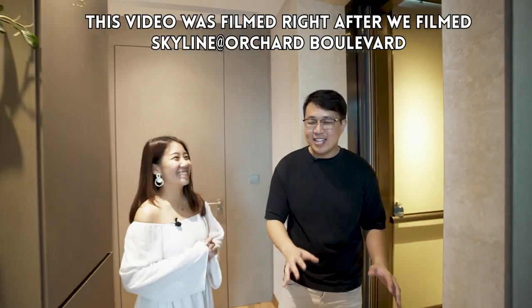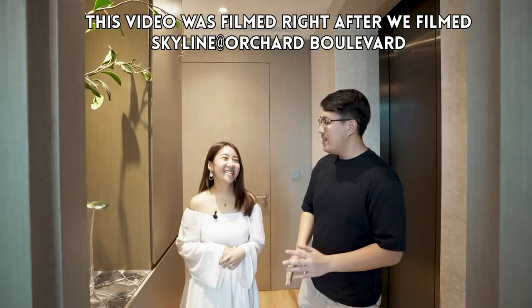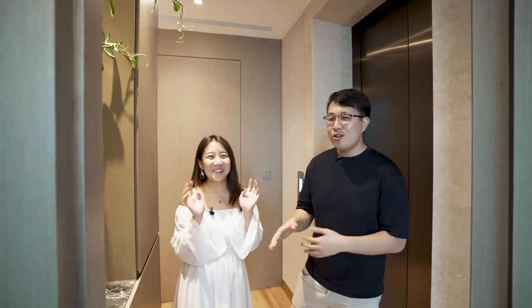Welcome to the next video! We were just at Skyline at Orchard Boulevard, and now we're at Elba. It's your turn to hold on — that's why you're behind the camera. So guess who's behind the camera now? Kiara!